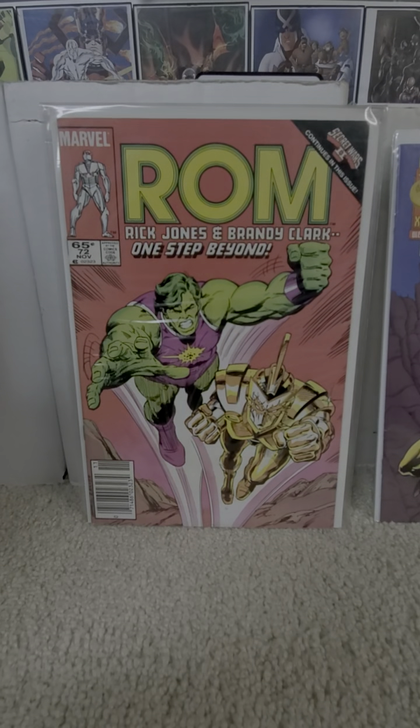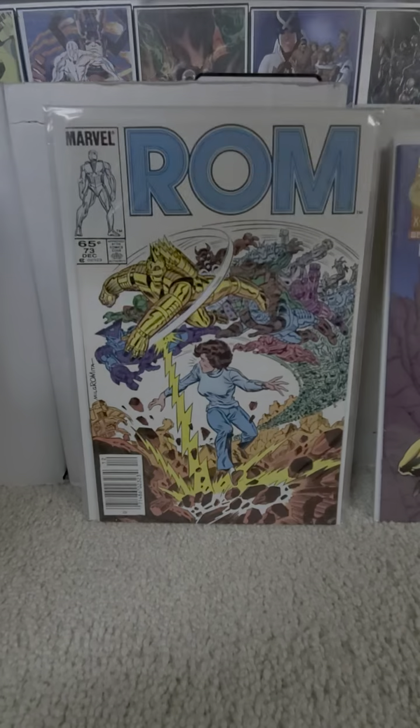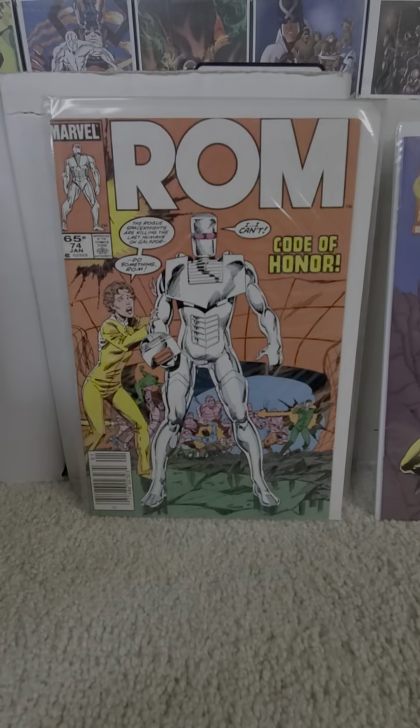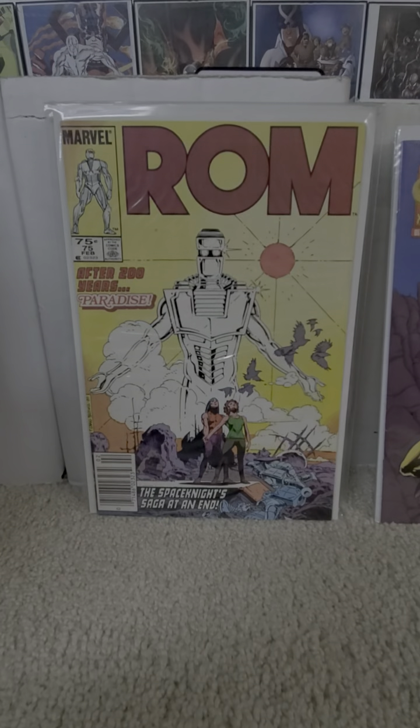Secret Wars 2 crossover featuring Rick Jones and Brandi Clark — 'One Step Beyond.' And the last issue, seventy-five, which they make a ninety-five cent Canadian price variant for. There's the American version.